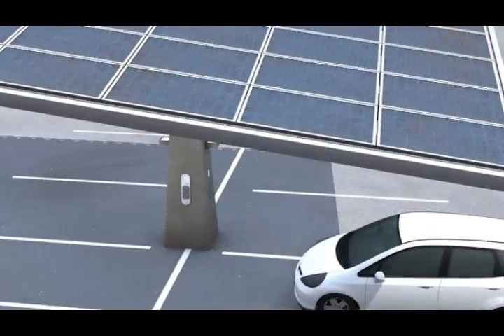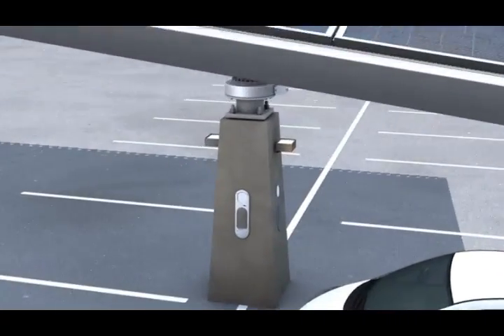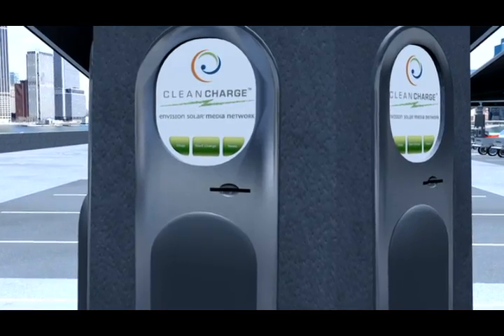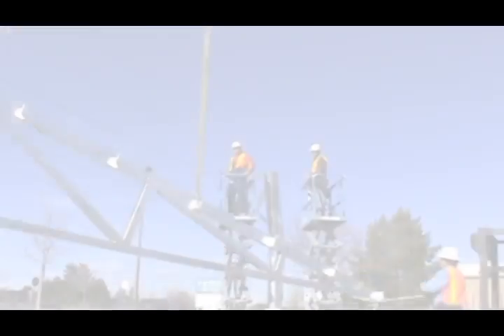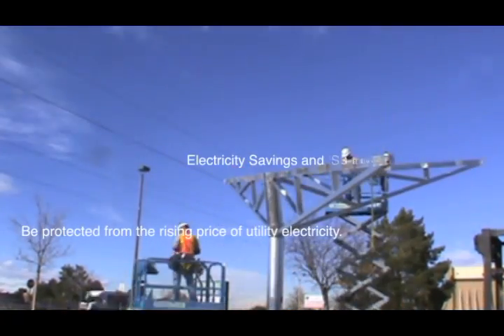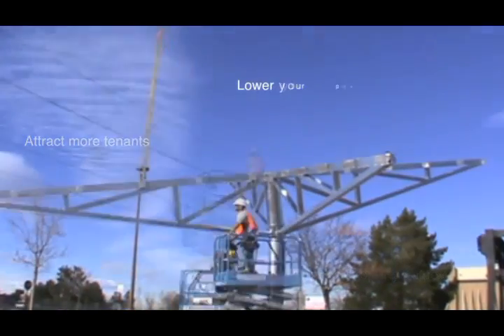Optional electric vehicle charging stations can generate additional revenue while customers and employees charge their hybrid or electric cars as they patronize your business. It is clear that the time is now to be planning for the wave of green-conscious customers and employees who will appreciate this amenity.